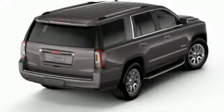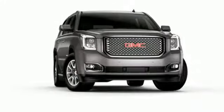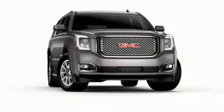GMC — it's not just a vehicle, it's a professional grade tool. The time is now. See it for yourself today.